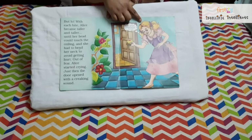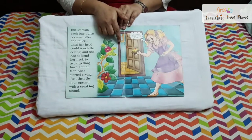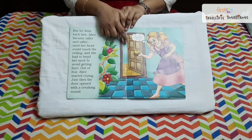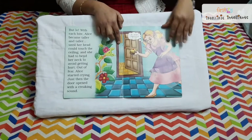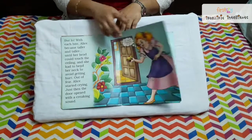Alice wonders, 'What's happening with me? Why am I becoming small, big and all? What magic is going on around me?' She thinks like that, feels very bad, and starts crying.